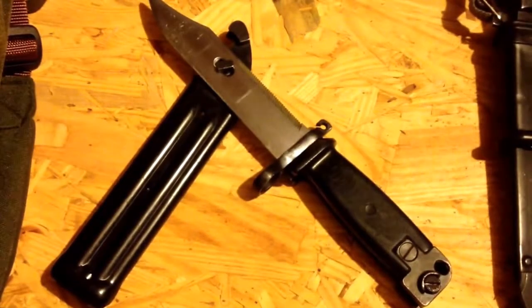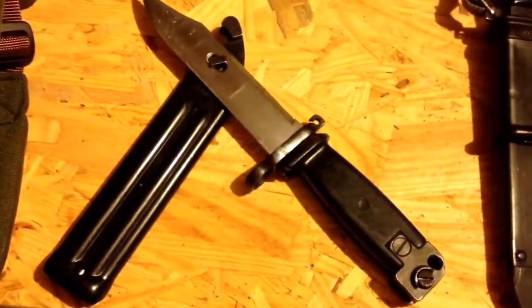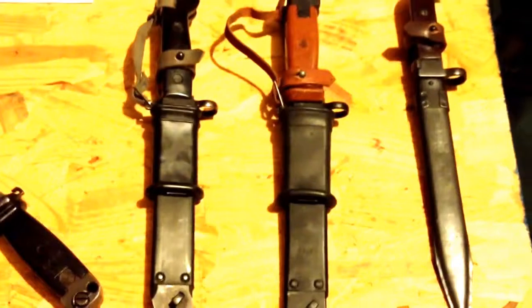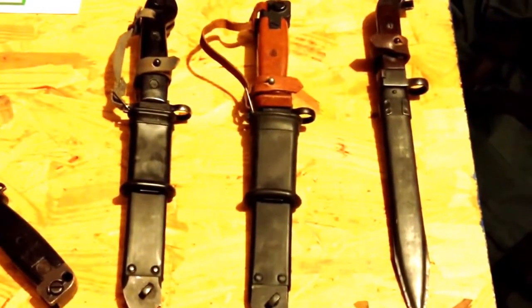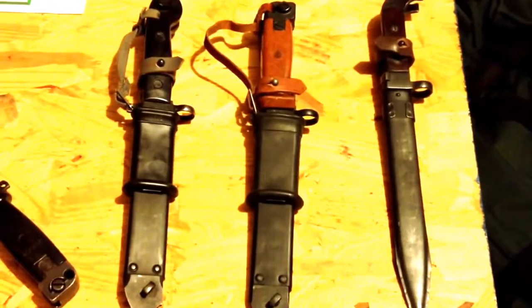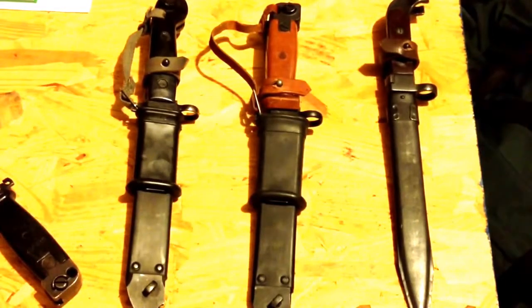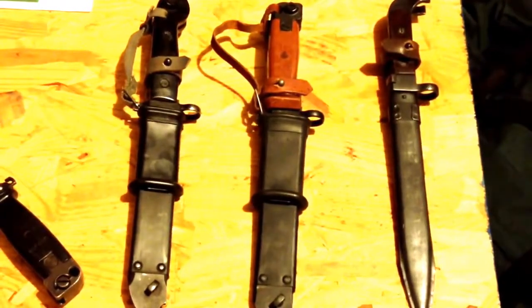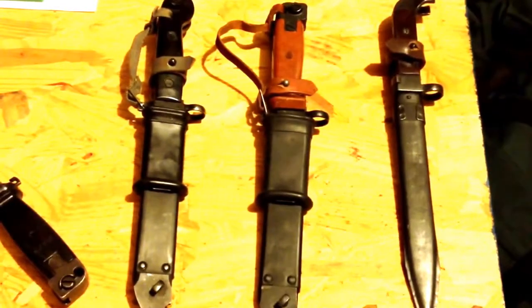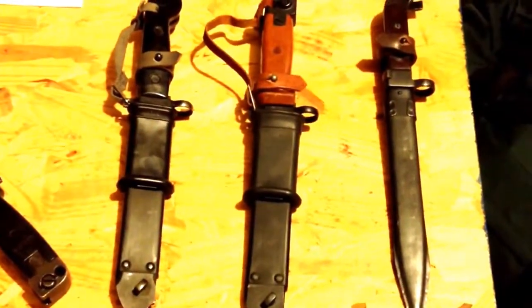I got my first AK bayonet for like $18, and then I started doing some research to find out what kind it was. I found out there's a Yugoslavian one and that there are lots of different variations of AK bayonets, so I ordered a few more from different places. AK is a pretty interesting one because it has a lot of different variations from a lot of different countries. A great website I found is worldbayonets.com — all one word — and it has just tons of great information about bayonets and all different kinds and variations.